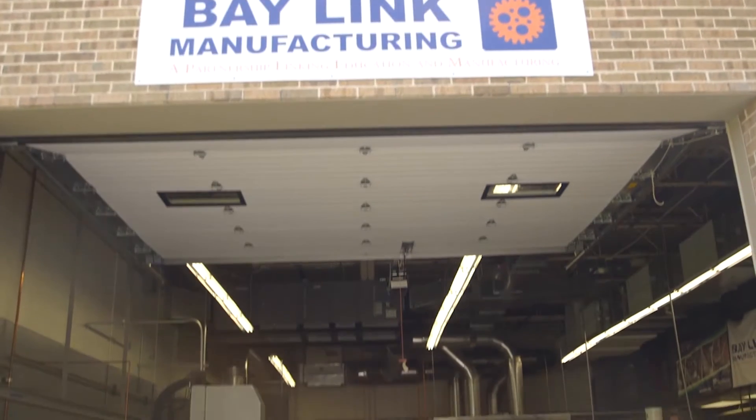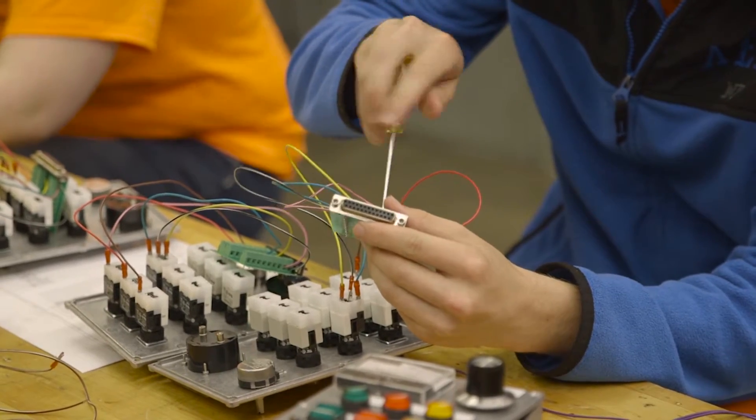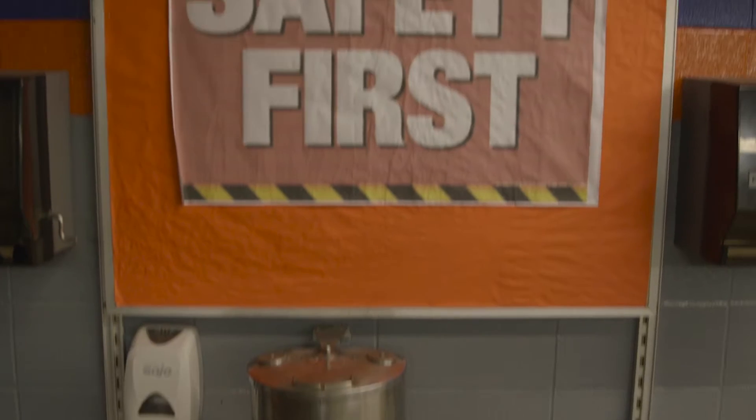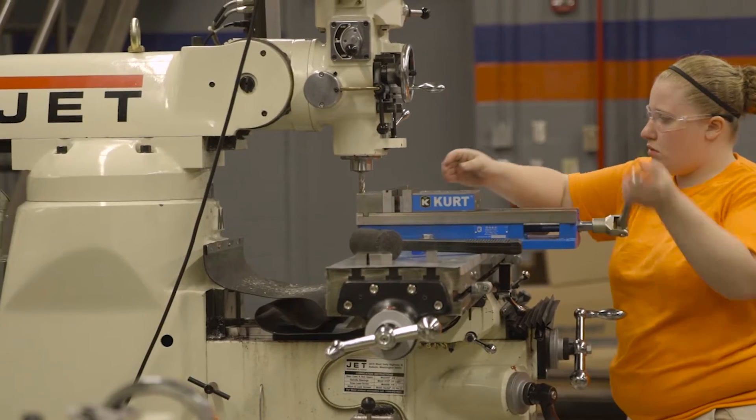Baylink Manufacturing is a student-run manufacturing job shop located within Green Bay West High School. Students are learning the skills that they need to work in a manufacturing business while also earning college and high school credits. It's all hands-on, and coming into the class I really didn't know how to do much, but now I'm pretty experienced.